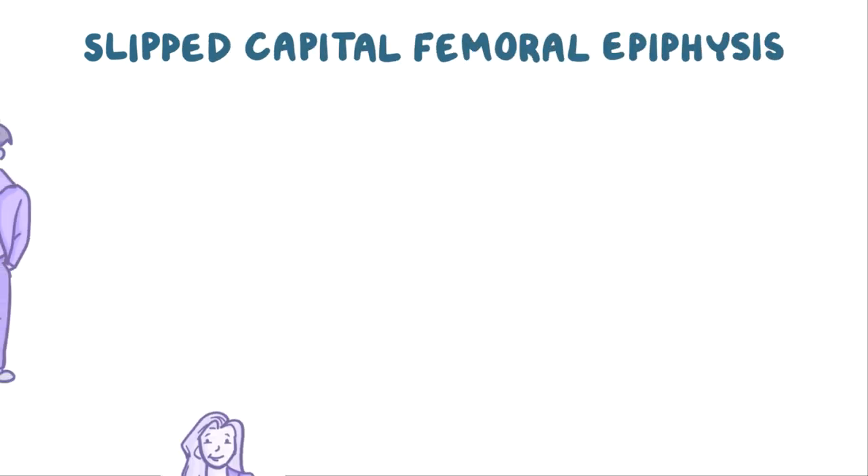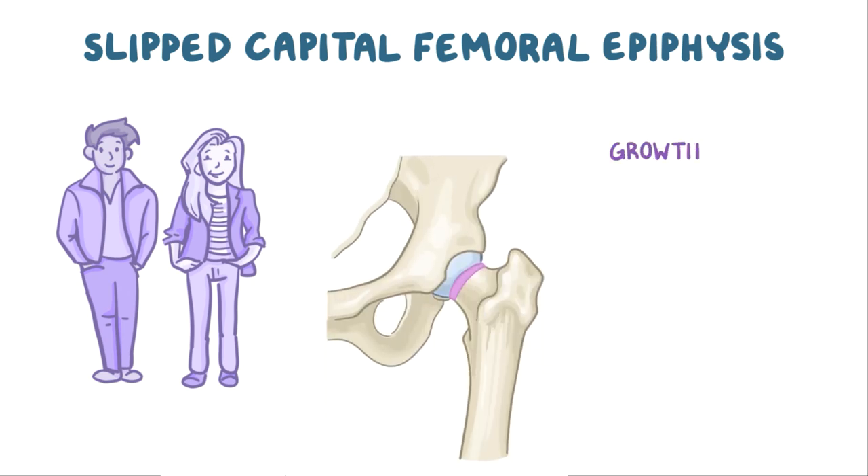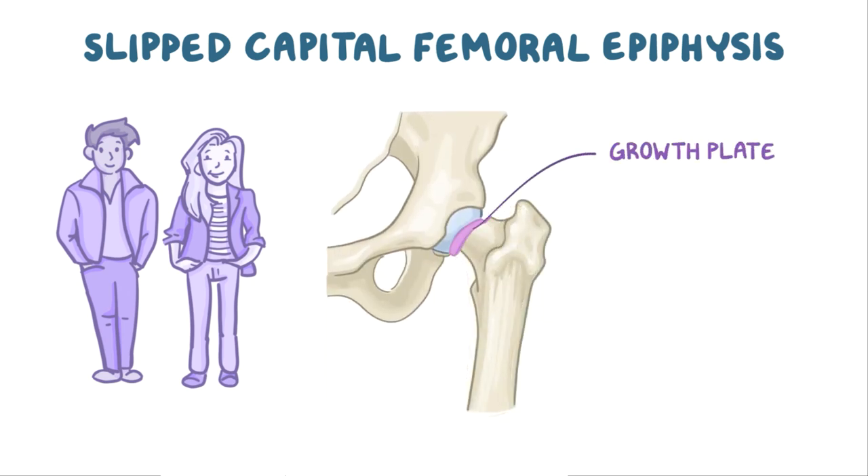Slipped Capital Femoral Epiphysis is a common hip disorder in adolescence, in which the growth plate fractures. The result is a slippage between the neck of the femur and the overlying head of the femur, also called the capital, or epiphysis.